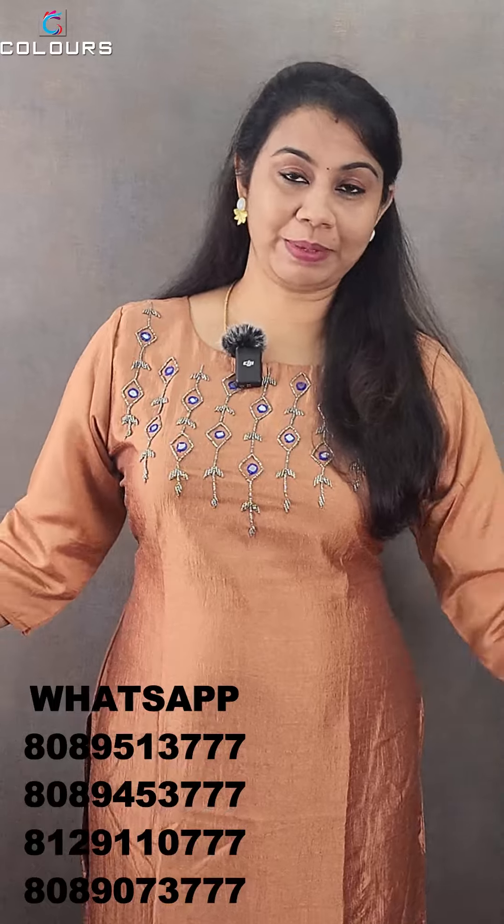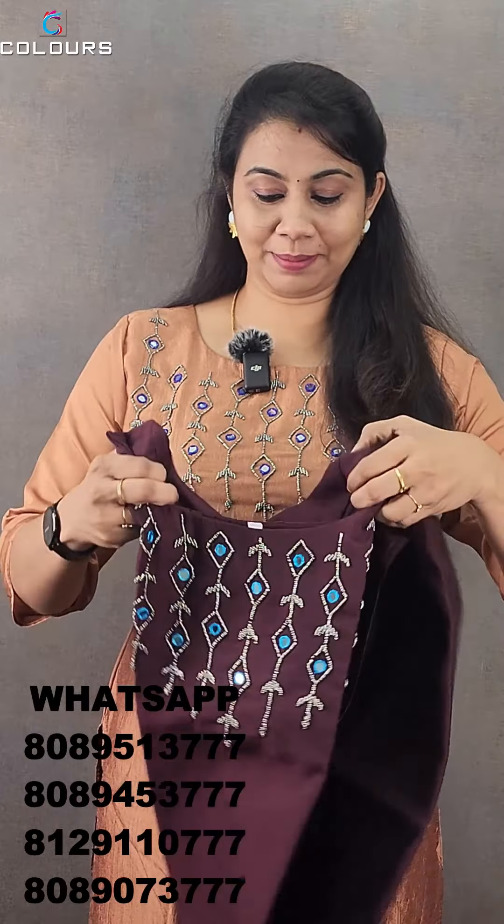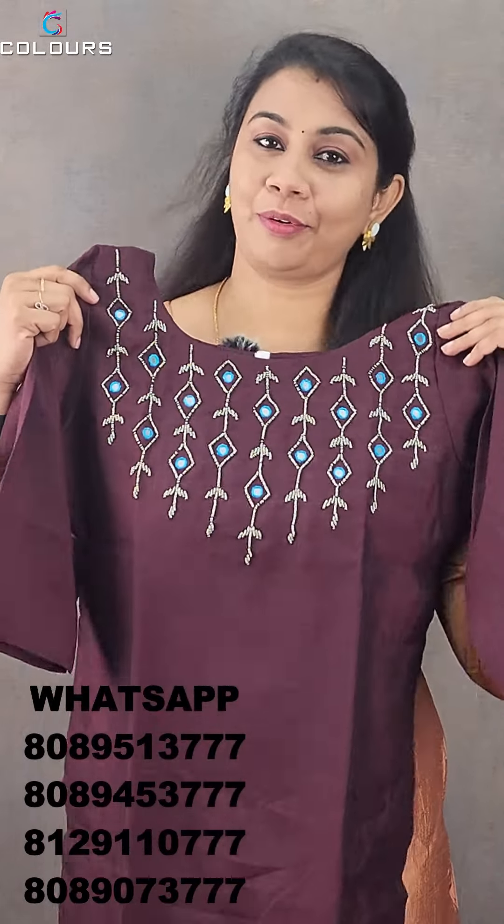If you want to make a purchase, you can contact us on the WhatsApp number. The last color is coffee brown.